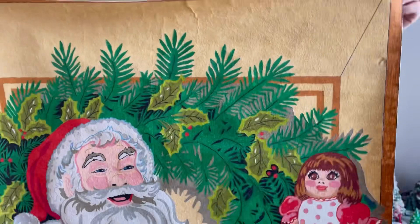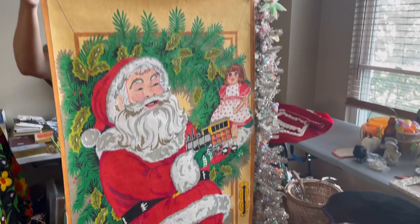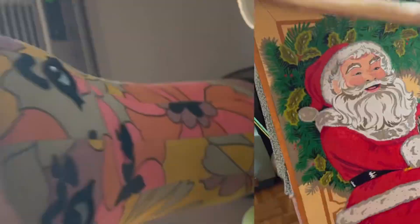Look at this — this is spectacular. This is a huge vintage door hanging. It could go on the wall too, but it's enormous and the details are beautiful. The colors are great and it is vintage. I definitely am going to have to take that, and it rolls up really nicely.